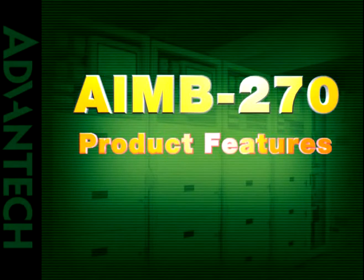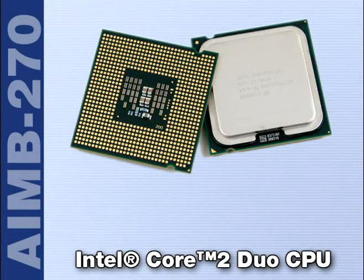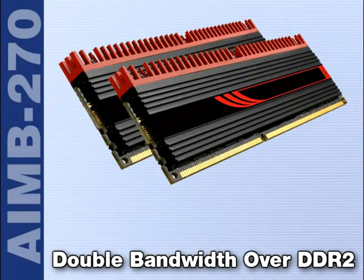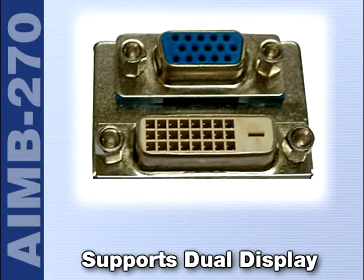The product highlight of AIMB-270: it supports Intel PGA-989 socket up to Core 2 Duo processor and uses DDR3. The benefit for DDR3 is it offers double bandwidth over DDR2 and improves power-up procedure stability. It also reduces thermals and power saving by at least 20%. The board also supports dual display — VGA, LVDS, and DVI.